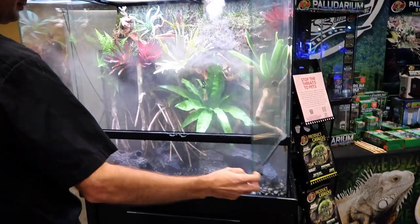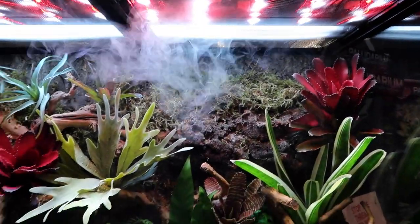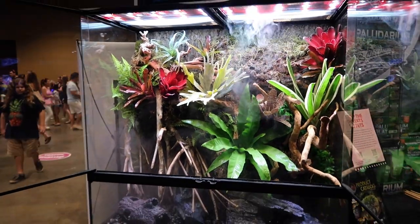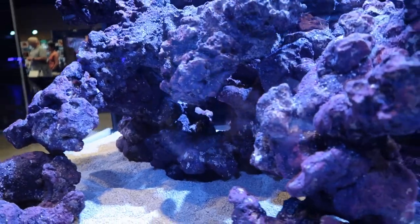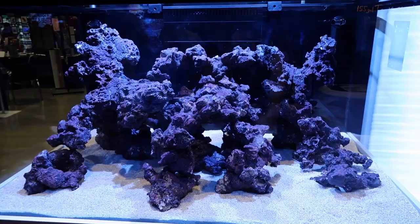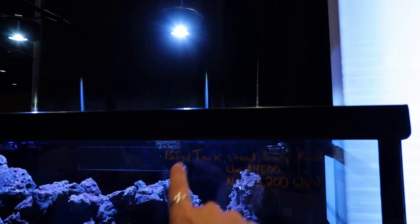Whoa, this is so dope. Look at how many caves are in this thing. The fish would have so much fun in here. When this is set up with coral, imagine. 155 gallon. Maybe we should take it home right now.